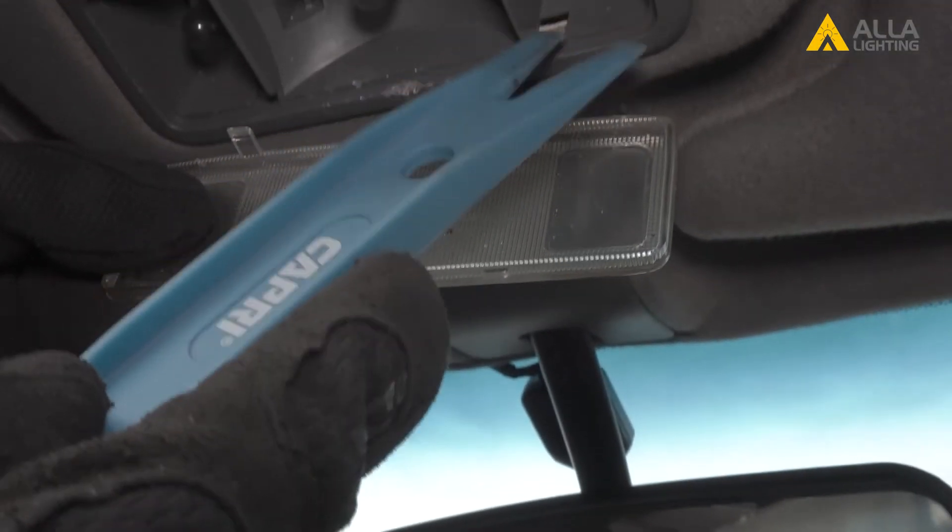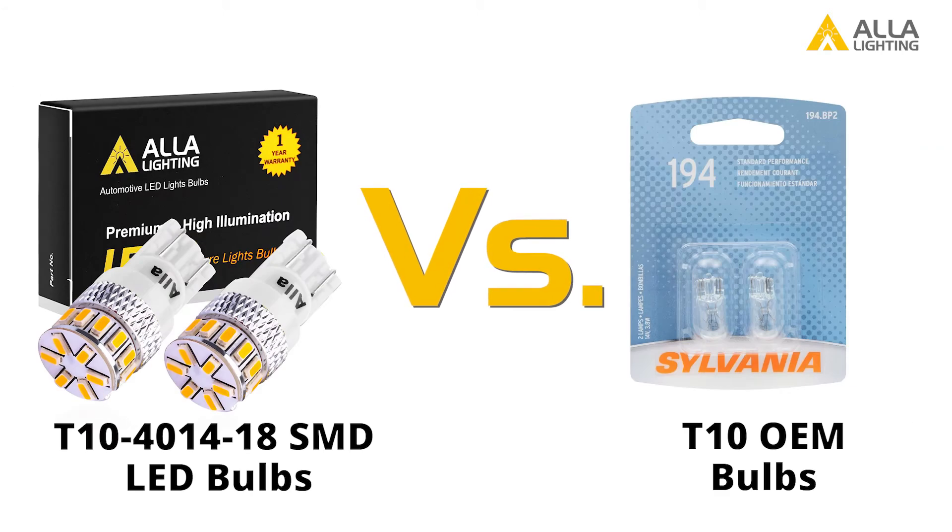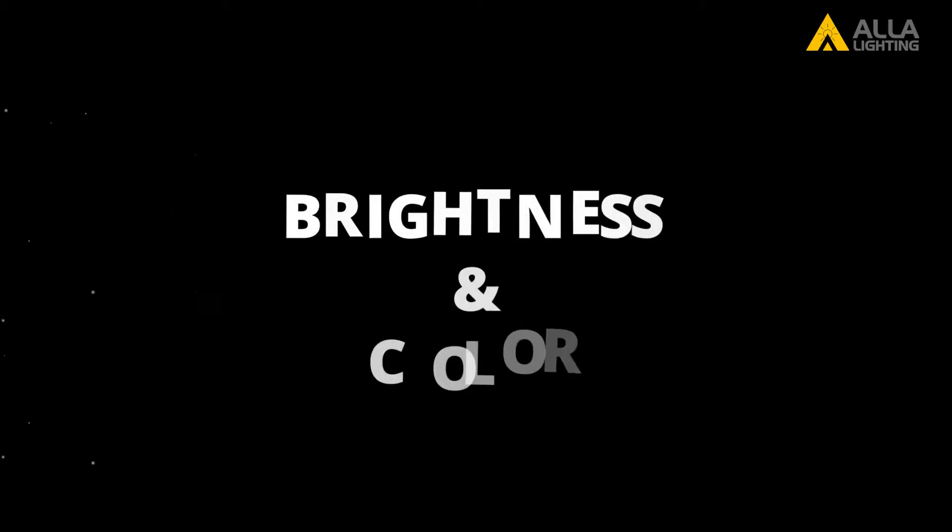In this episode of the Versus Series, we're going to take a look into one of the easiest bulbs to overlook. The interior lights on your car or truck are probably the tiny but very versatile T10 bulb. In this video, we will compare the T10 stock incandescent bulb with their LED counterparts. We will compare the color and brightness, the cost versus the lifespan, and the fitment.